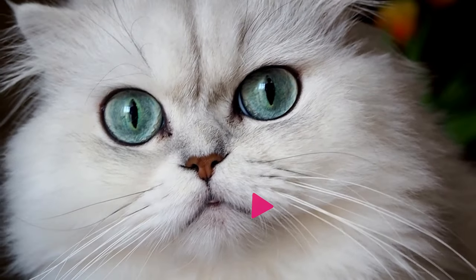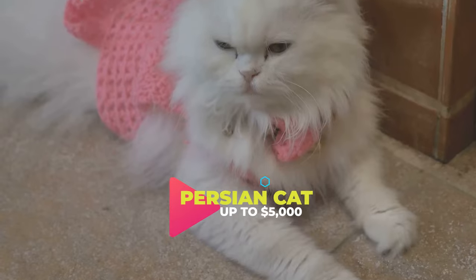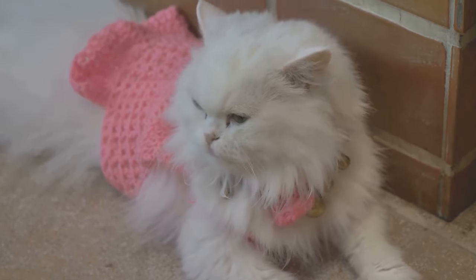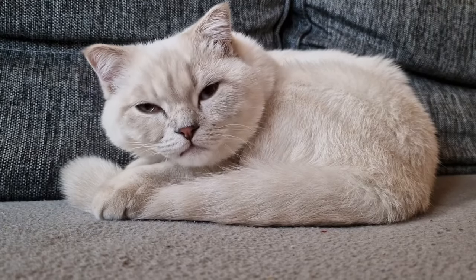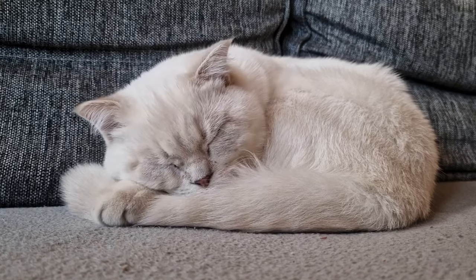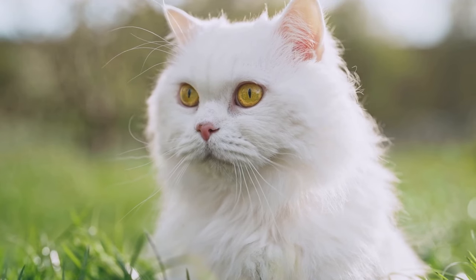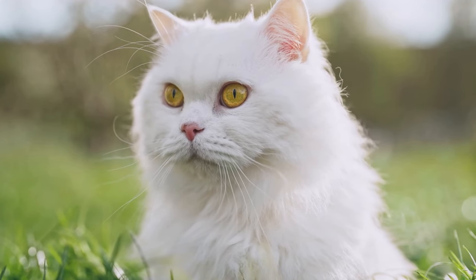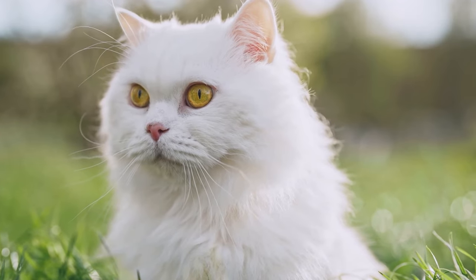Transitioning to number 6, we introduce the Persian cat. Known for their long, luxurious coats and endearing personalities, these cats are a timeless preference for feline enthusiasts. Their distinct facial structure amplifies their appeal, securing them a spot as a favorite among many. On average, a Persian cat can cost anywhere between $1,500 to $5,500, making them a valuable addition to any cat-loving household.